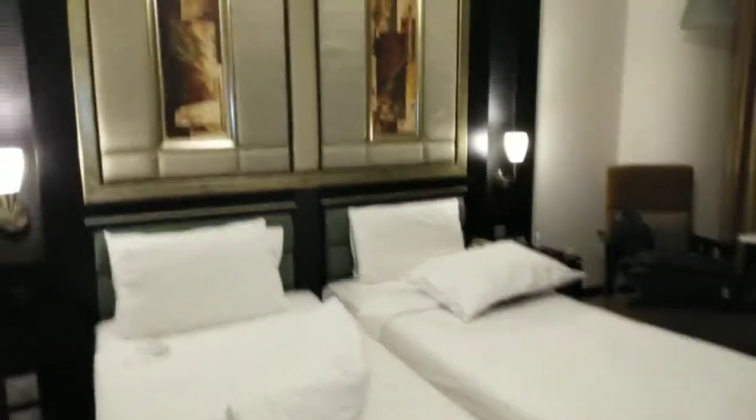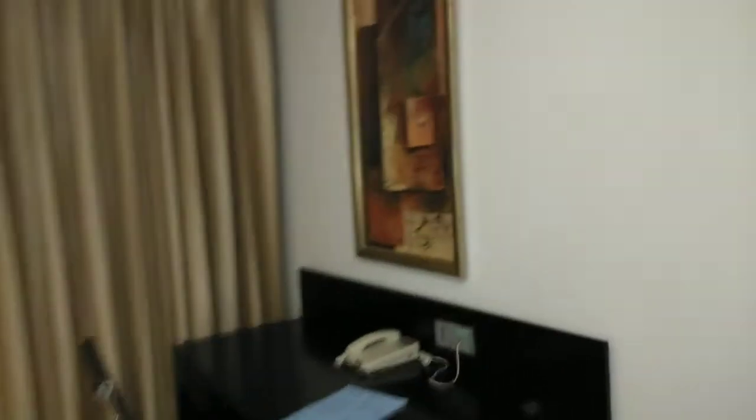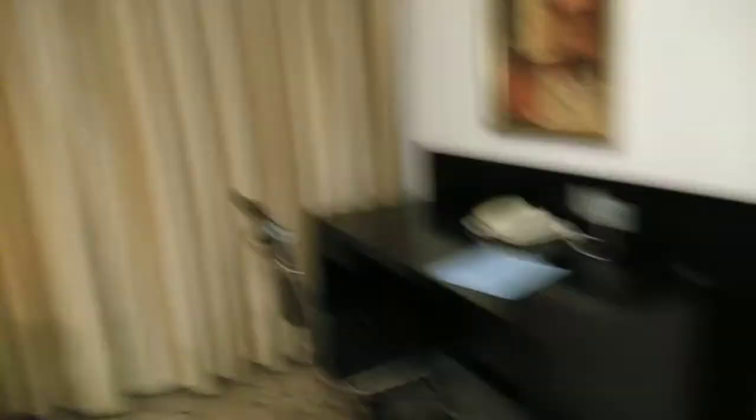There are two beds — we are two of us. The other crew has this bed, and this is my bed. Then here's the TV, which most of the time people don't use — at least I don't. And then there's a table and chair if you want to do some work.